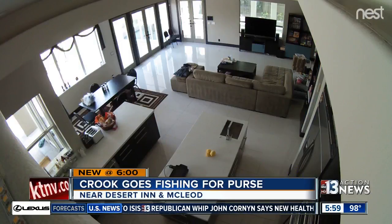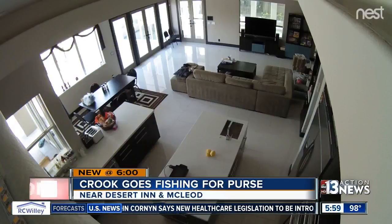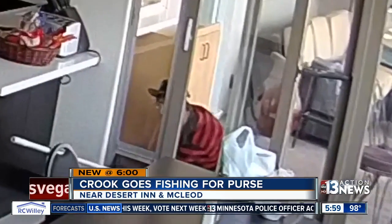Don't blink, you might miss this. A purse quickly disappears from a countertop in an empty Las Vegas home. "I'm like, my purse, he took my purse." Tiana and Stefan are out of town watching the video on his cell phone when they realize it's no magic trick.